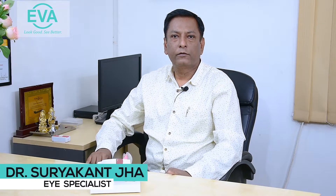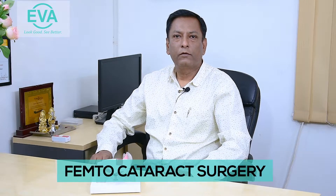Hi, I am Dr. Surya Kan Jha, Eye Surgeon at Eterna Vision and Aesthetics, and today I am going to tell you about Cataract Surgery.